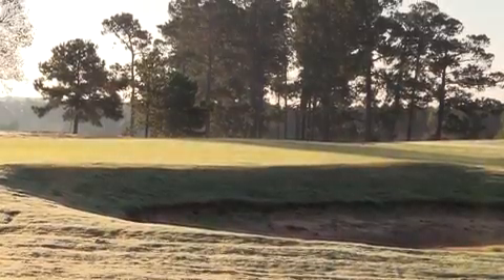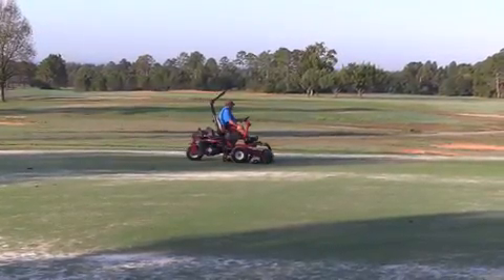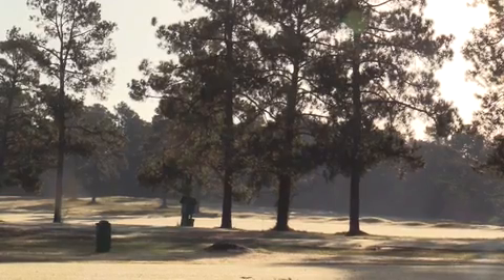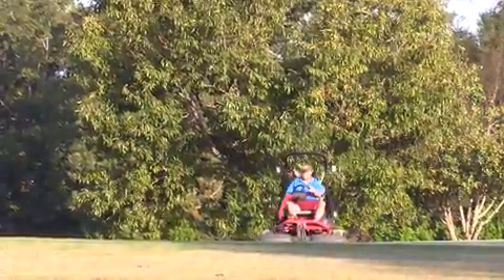We improved all the greens complexes, improved the grass that's on the greens — went from an old-school TIFF 328 to a TIFF Eagle. We updated a lot of the tee box areas. About 85 to 90 percent of the greens complexes are completely new, reshaped new, so that's going to be very exciting for the golfers.